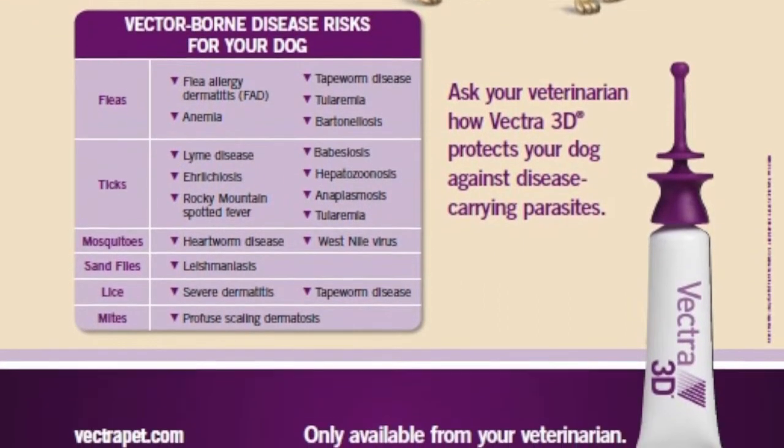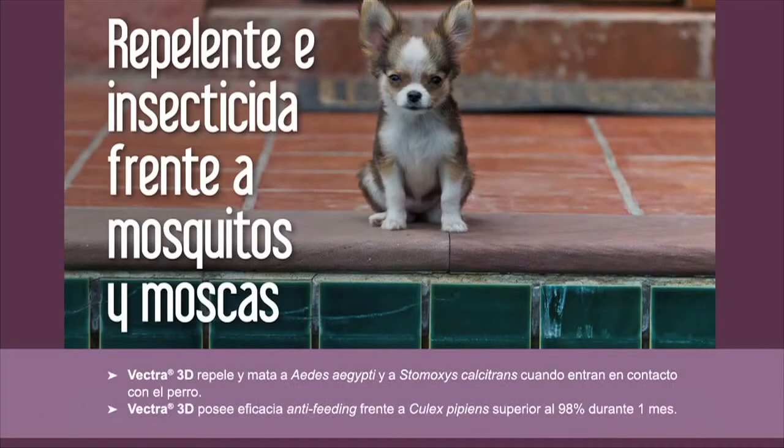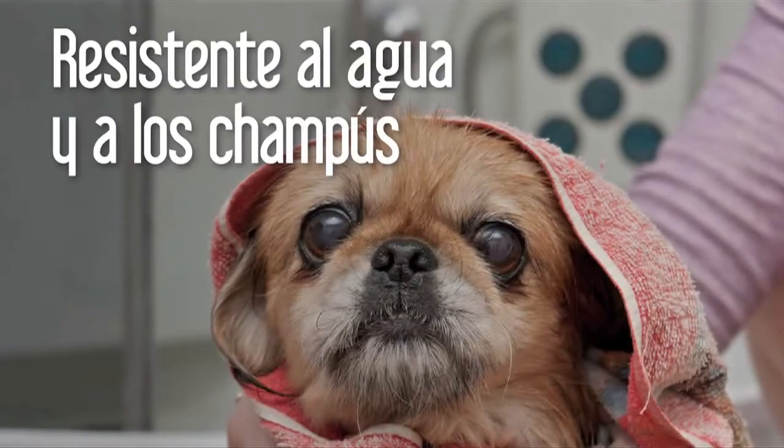Protección rápida frente a flebotomos desde el primer día y durante un mes. Repelente e insecticida frente a mosquitos y moscas. Es resistente al agua y a los champús y ofrece la máxima seguridad para la mascota y la familia.